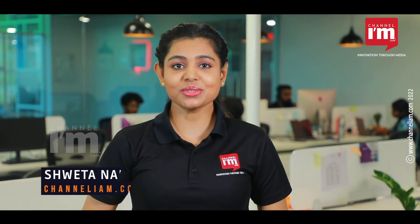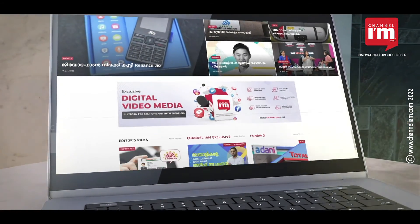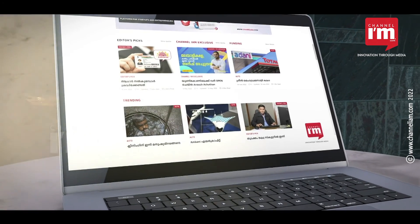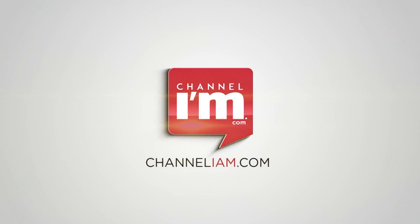To watch more such exciting content, do watch and subscribe to Channel IMEI.com. You can also follow us on Facebook, Instagram, LinkedIn, and Twitter. Until then, stay tuned and let the world hear about your brand through Channel IMEI.